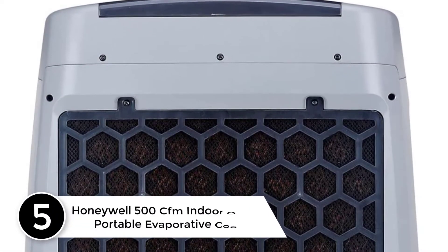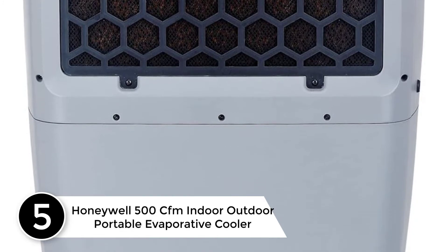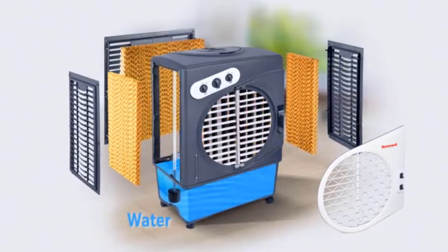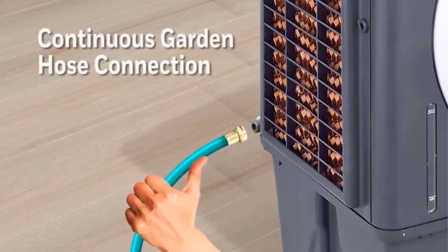Starting at number 5: the Honeywell 500 CFM Indoor-Outdoor Portable Evaporative Cooler. This one should be an excellent acquisition for people living in low humidity areas or whose power consumption budget is low. It has a power rating of 235 watts and has an adjustable humidification dial, handy during the winter seasons.